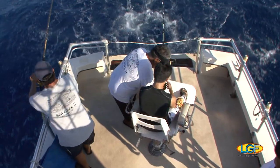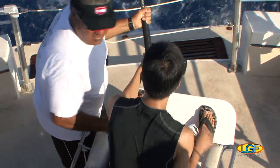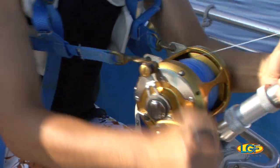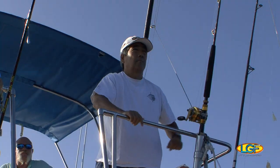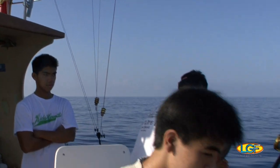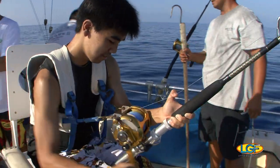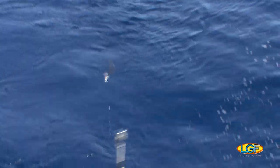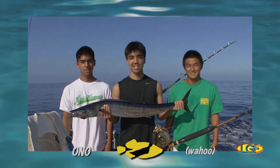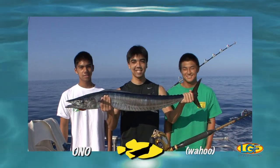Here we go, fish on! Is that the first ono for you? Yeah — oh, right on, that's great!